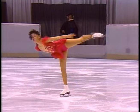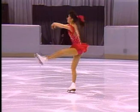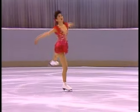One seldom sees a flying sit-spin. Without using your arms to brace yourself as you go down in the sit position makes it even more difficult.